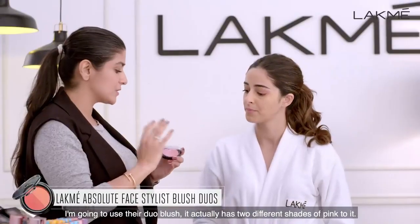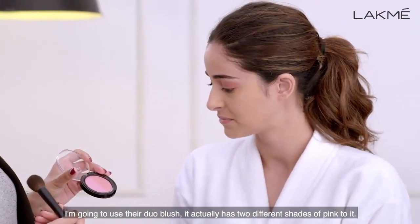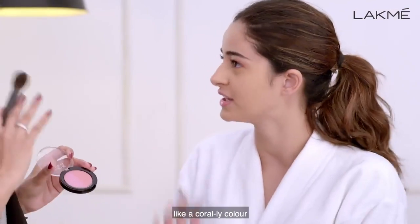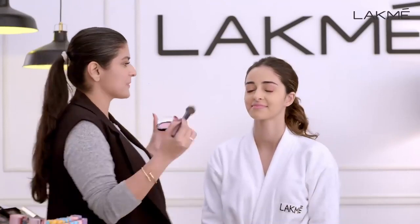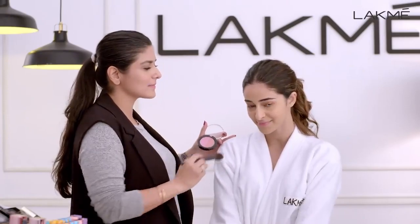I'm going to use the duo blush. It's got two different shades of pink — one is a slightly more muted pink and one is a slightly brighter, corally pink. I'm going to rotate my brush around both the colours, always take out the excess, and I'm going to give you a small pink, secret smile. And now I'm going to start from the outer apples of the cheek.